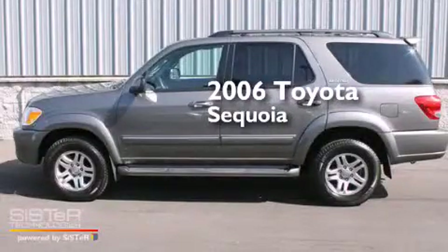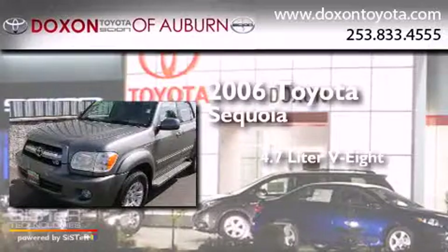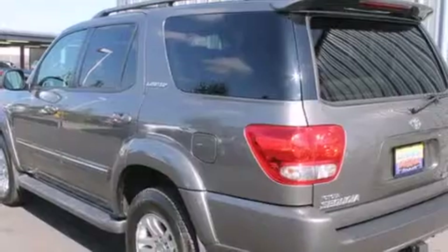This is a 2006 Toyota Sequoia. It features a 4.7-liter, eight-cylinder engine, a five-speed automatic transmission, and four-wheel drive.